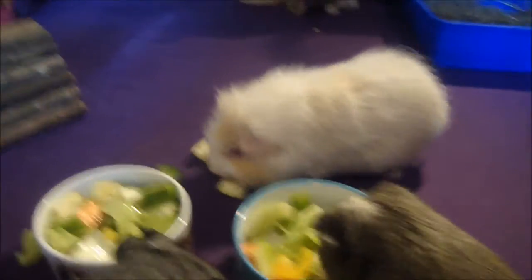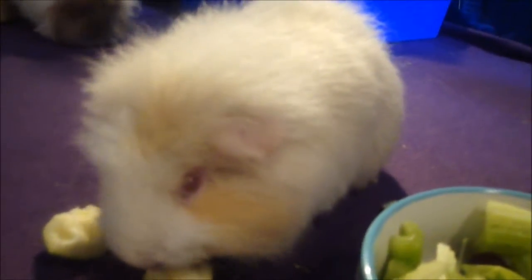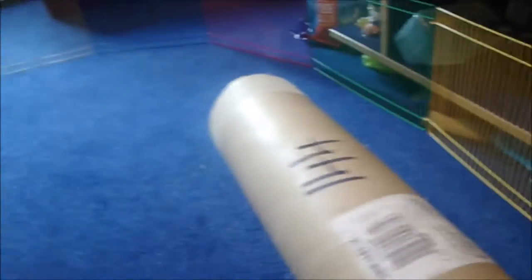They definitely have quite strong personalities. Although Lola's quite shy she does just go in there and grab whatever veggies she wants. Being younger as well, she is quite adventurous. She likes to explore anything I put out. Obviously the others are still focused around the vegetable area but she's off doing her own thing.